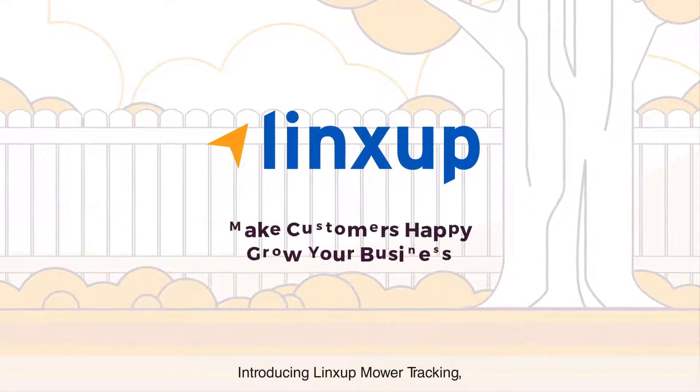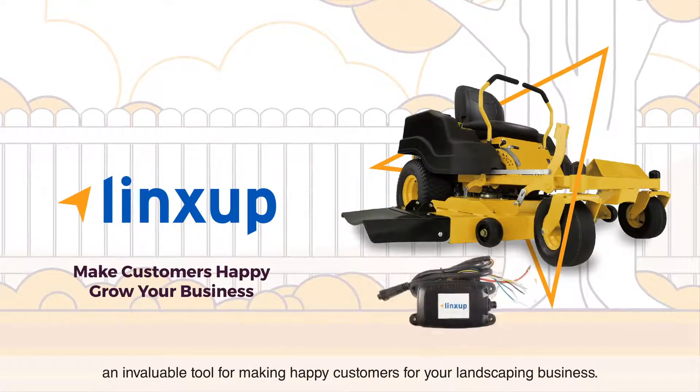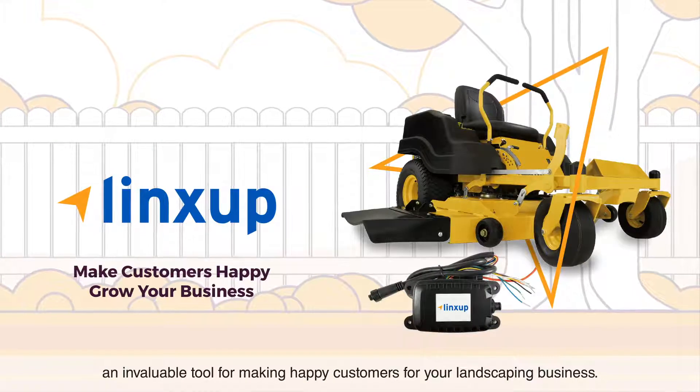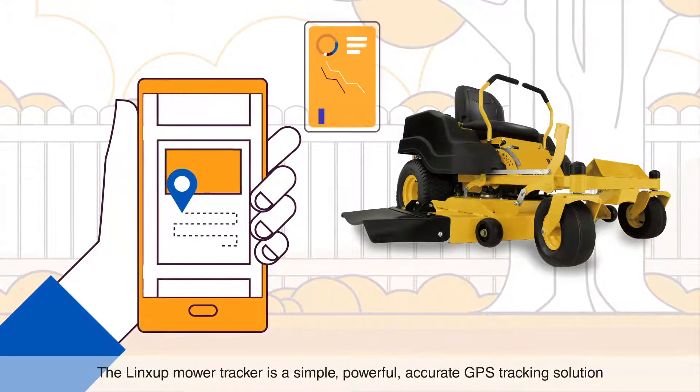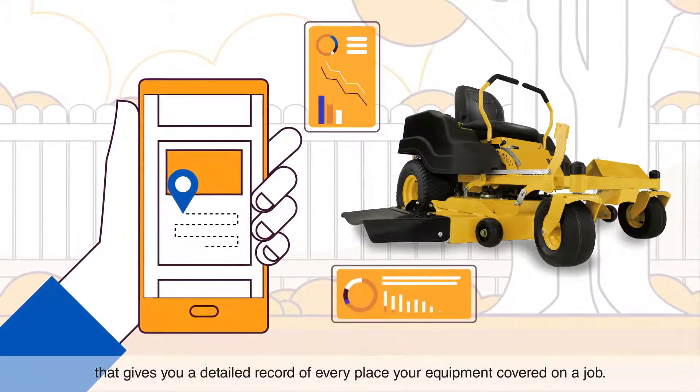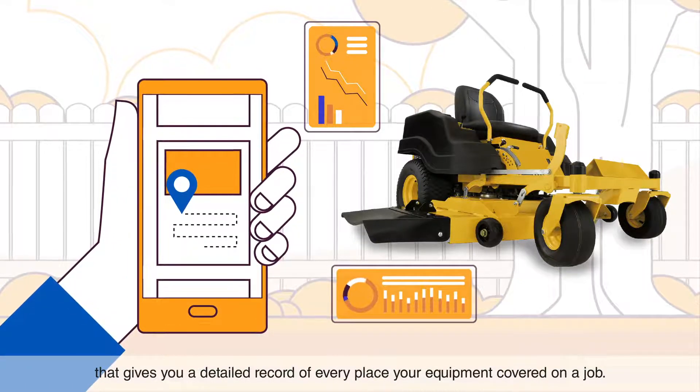Introducing LynxUp Mower Tracking, an invaluable tool for making happy customers for your landscaping business. The LynxUp Mower Tracker is a simple, powerful, accurate GPS tracking solution that gives you a detailed record of every place your equipment covered on a job.